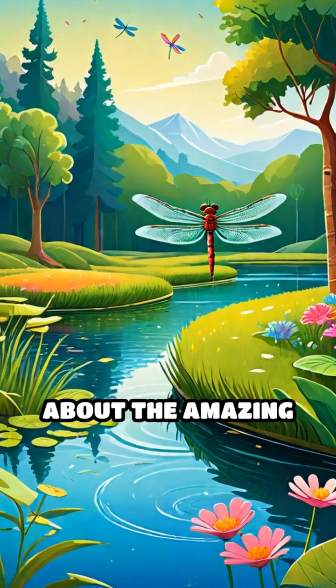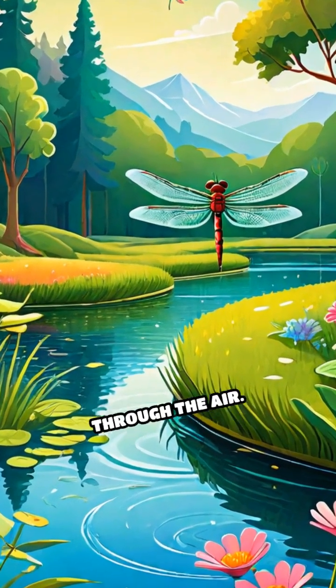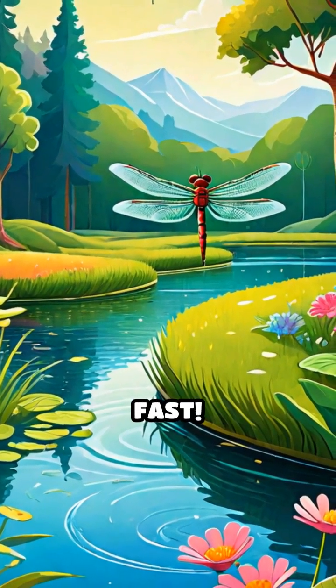Lastly, let's not forget about the amazing dragonfly that zooms through the air. They are super fast, remember?